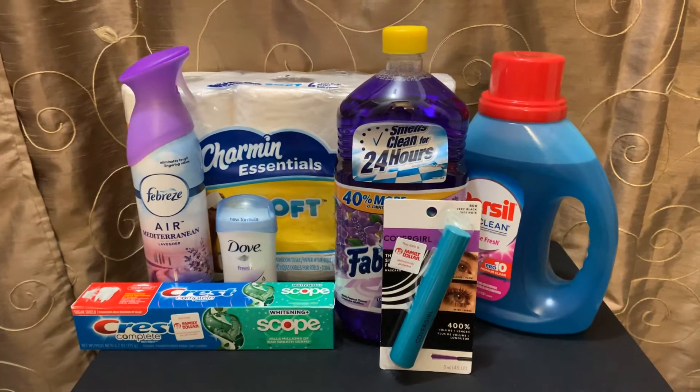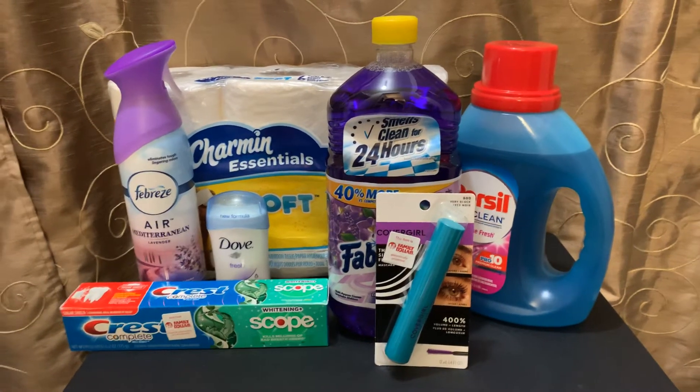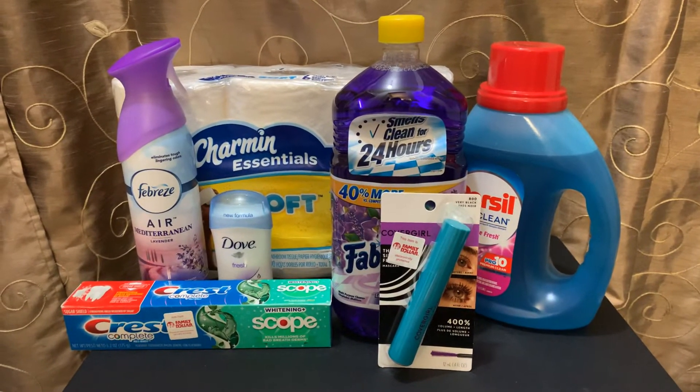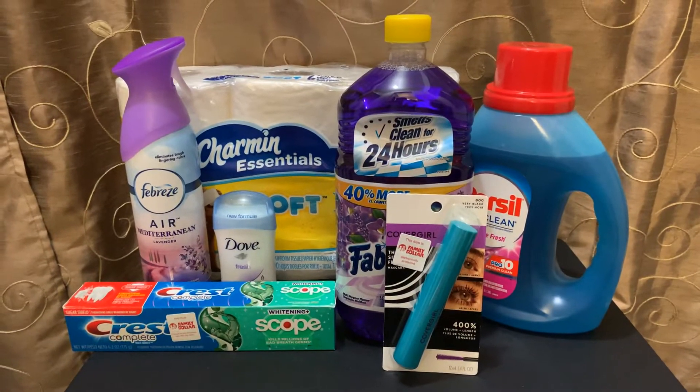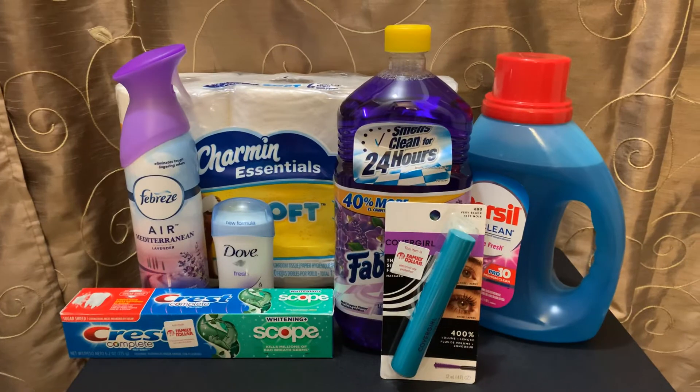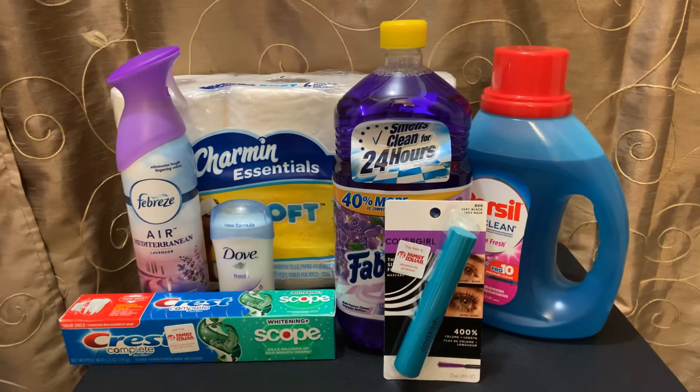Hello YT family, this is Rita and I'm coming to you real quick with a small Family Dollar haul. These are some items that I picked up because I received a $5 off of $25 coupon. I said I definitely need some Fabuloso and some other items, so let me go out here and spend it. And I feel like I did a pretty good job.